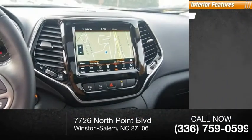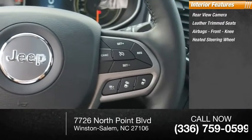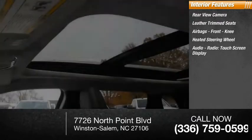Inside you'll find rear view camera, leather trim seats, airbags, front knee airbag, heated steering wheel, audio radio with touchscreen display.